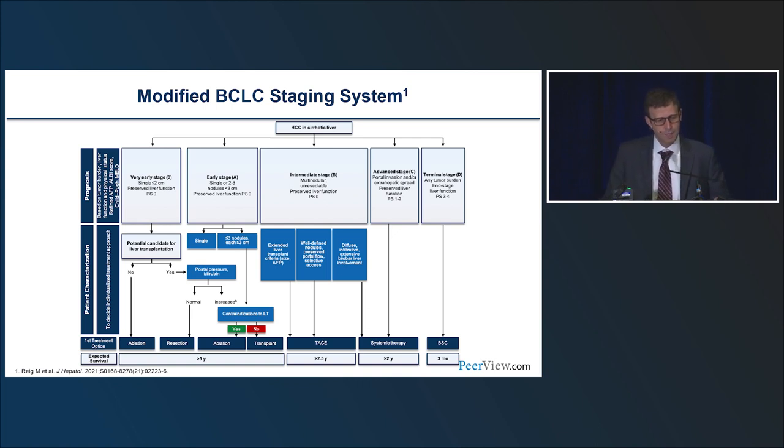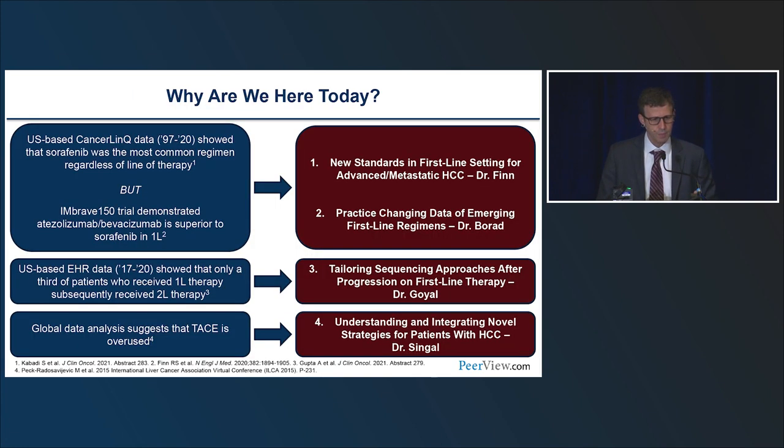In this update to the BCLC, they've recognized that the intermediate group is actually heterogeneous. Some patients will be downstaged from intermediate and be candidates for transplant. Others will get local regional treatment as definitive management. But some patients with intermediate disease are candidates for systemic treatment out of the gate — those with very large tumors, diffuse infiltrative tumors, or who have symptoms from their disease — where local regional treatments would give unfavorable results.